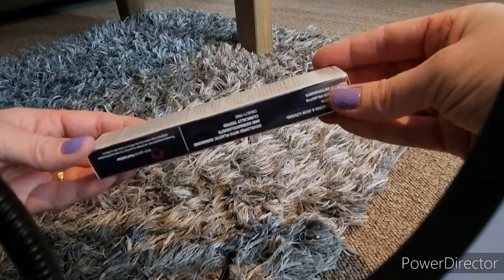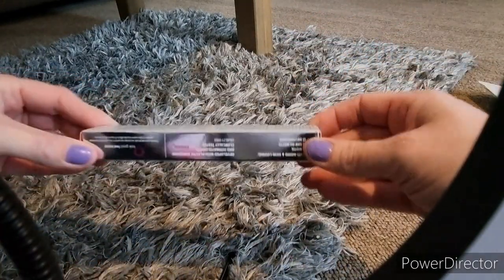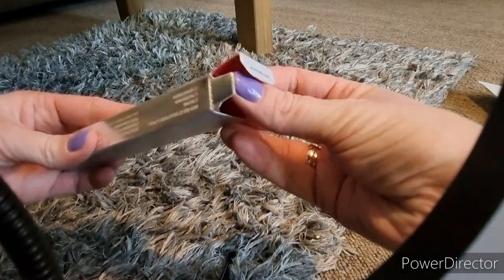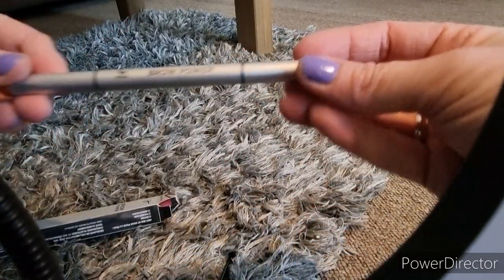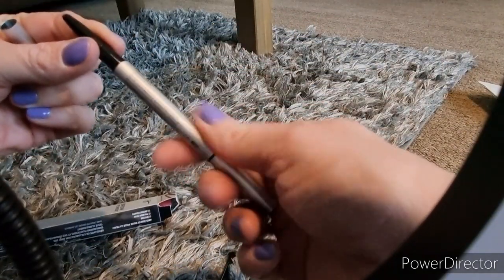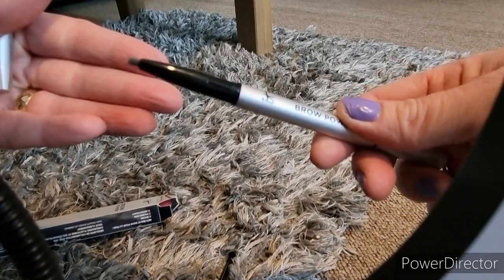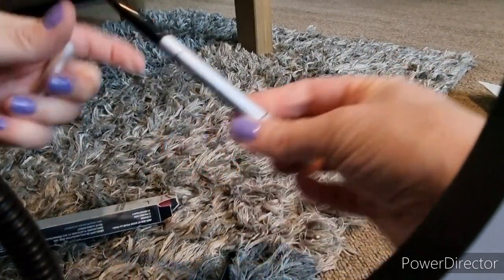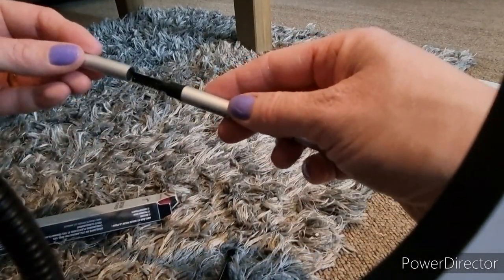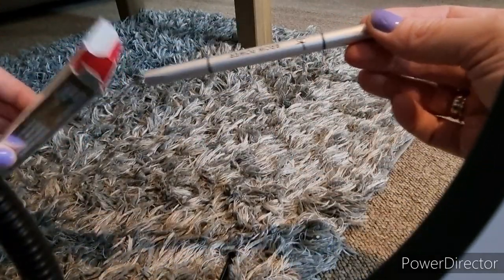Then there is an It Cosmetics Brow Pencil called Brow Power. I actually really like it — the packaging feels really weighty and good quality. The only problem is I hate doing my eyebrows! It's a universal taupe shade — you twist the top and the product comes out. It's a nice shade that can be used by a lot of people. And then at the other end there is your usual spoolie, which I'm really happy about because I can use that with or without the actual product.